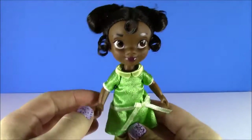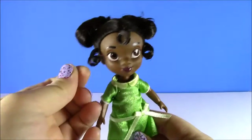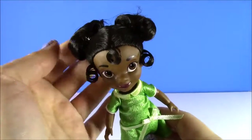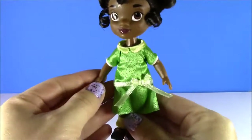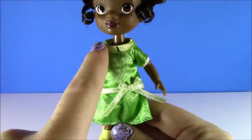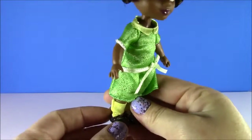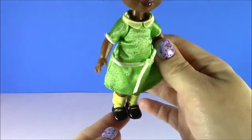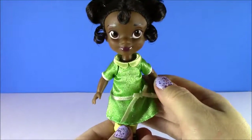We have Tiana from Princess and the Frog. Look at these cute little side curls and her curly bang. She kind of has little pigtails like Princess Anna. And we have her green dress — it's got a little collar there and a ribbon. She's actually the only princess wearing socks. Look at these little socks, and she has the black loafers.